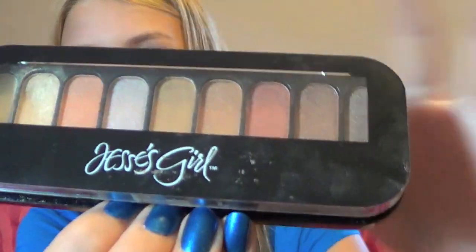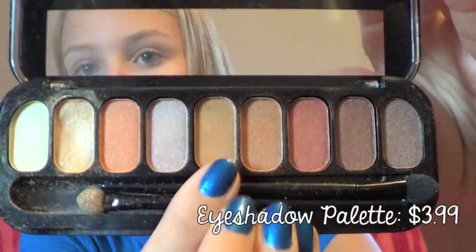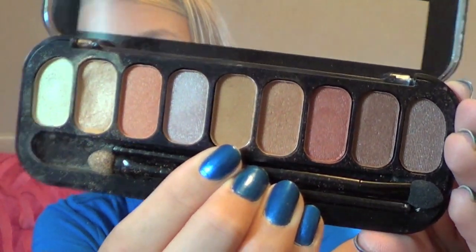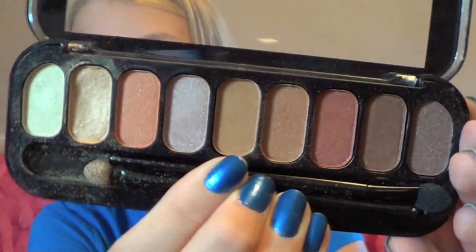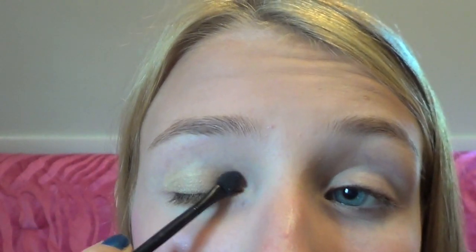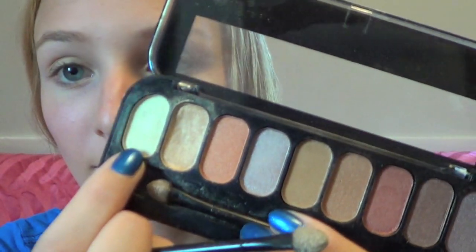Moving on to the eyes, I took this Jessie's Girl palette, which was $3.99 at Rite Aid. I think this is a great deal because the colors are so gorgeous. I applied the golden color to both my lids, then took the light yellow shade and applied it as a highlight to the corner of my eyes and to under my brow bone.